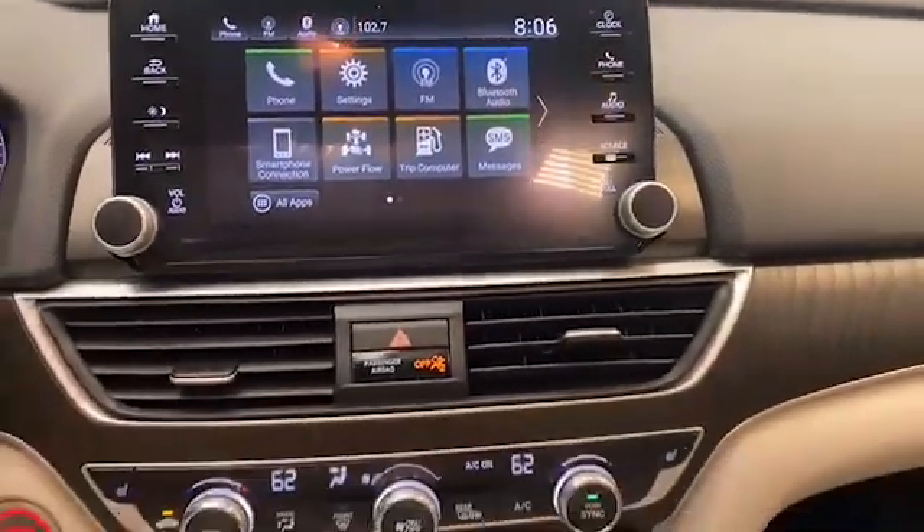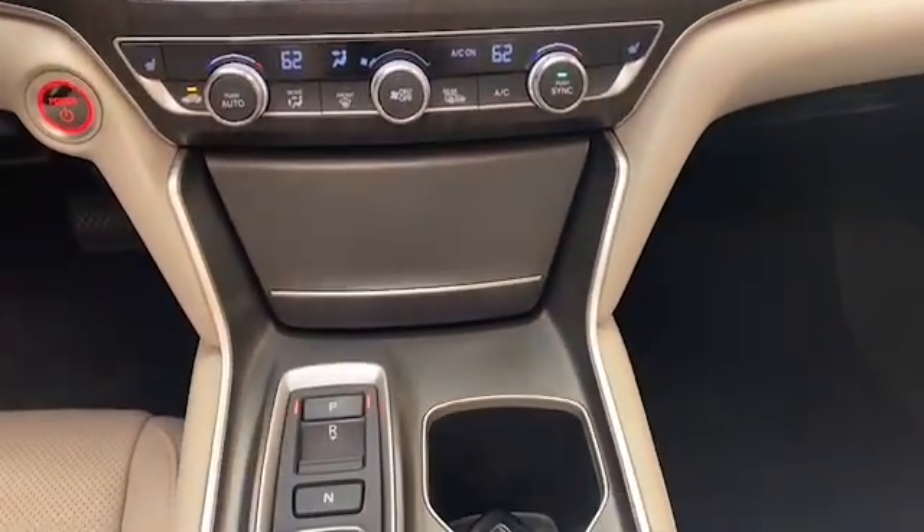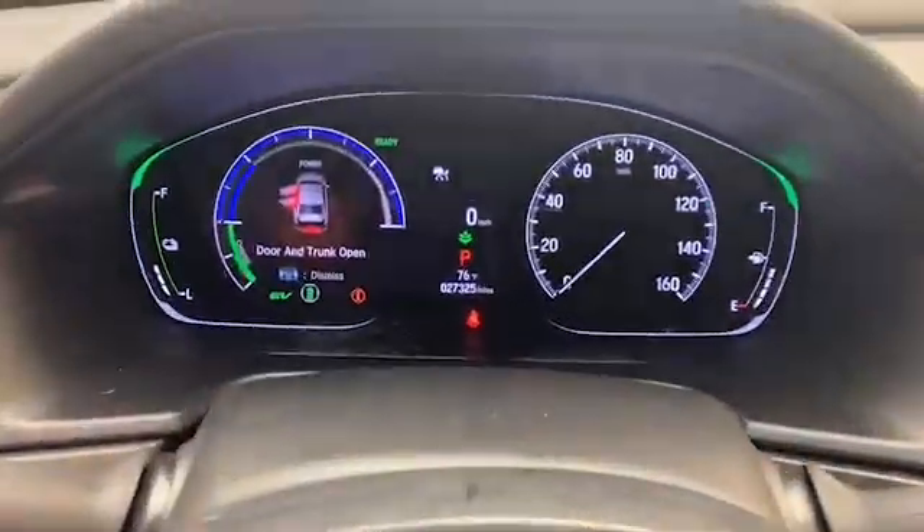The 8-inch LCD display has Bluetooth, Apple CarPlay, and Google Android Auto to keep you connected.